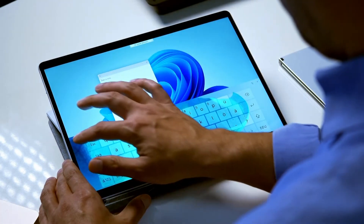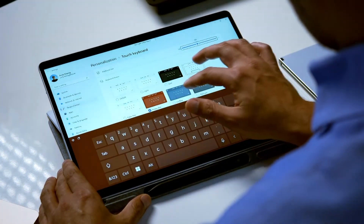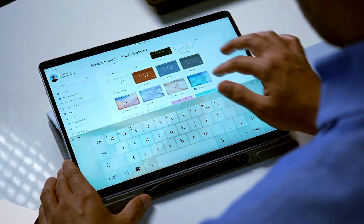Whether you're working on the go or just chilling on the sofa, beyond simply performing well, Microsoft knew the touch keyboard had to look absolutely beautiful. New keyboard themes in Windows 11 now allow you to express yourself with a seamlessly endless palette of bold colors, gradients, and styles.